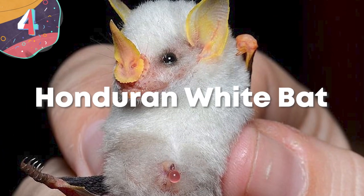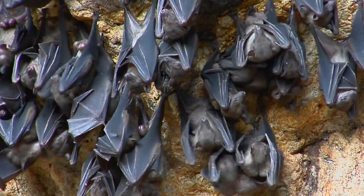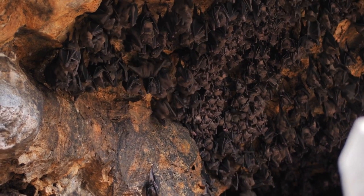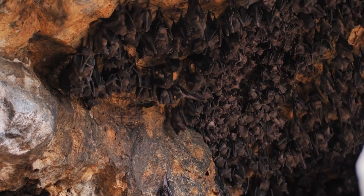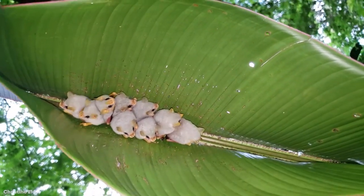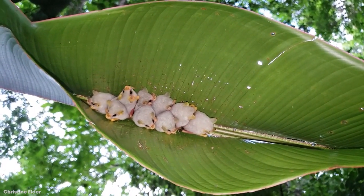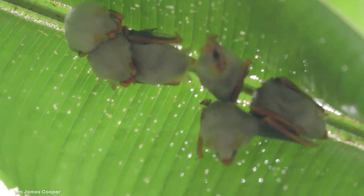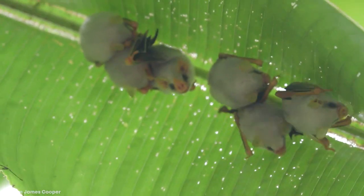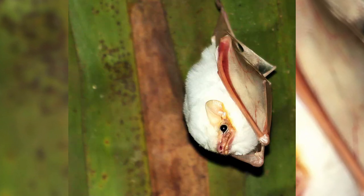Number 4: the Honduran White Bat. Bats tend to get a pretty bad rap, but creatures of the night aren't all that scary — in fact, some of them are just downright adorable, and the Honduran White Bat may just be the cutest of them all. These little guys are found in Central America — specifically eastern Nicaragua, Costa Rica, and western Panama. Sometimes referred to as the White Tent-Making Bat, these small leaf-nosed bats roost in the folds of giant leaves. They're pretty easy to spot, with their bright yellow wings, ears, nose, and of course their white hair.